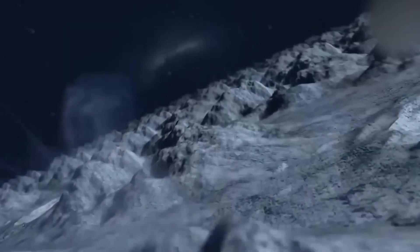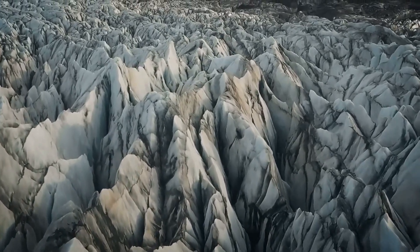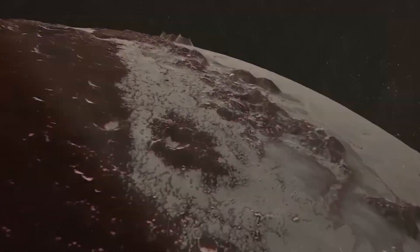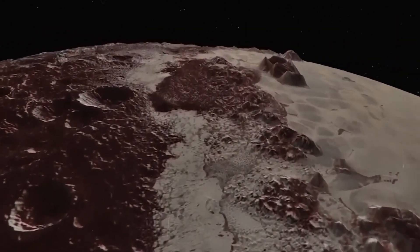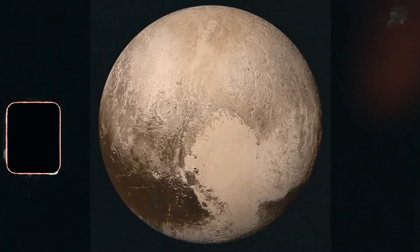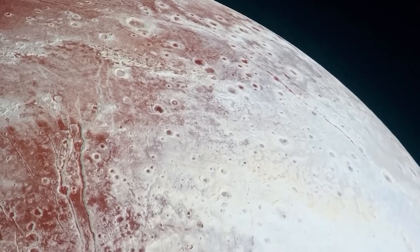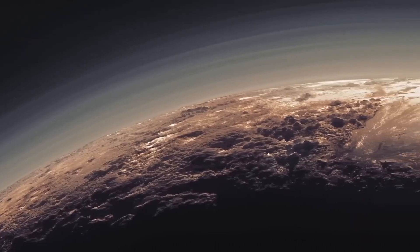Pluto's surface itself is a mystery. Towering ice mountains rival the heights of Earth's tallest peaks, while vast plains are eerily smooth, suggesting recent geological activity. This level of dynamism is entirely unexpected for a world thought to be frozen in time. The heat from Pluto's core drives convection beneath its icy surface, moving nitrogen ice like a slow, freezing lava lamp, revealing a world that's far from static — Pluto is alive with activity, despite its distance from the sun.